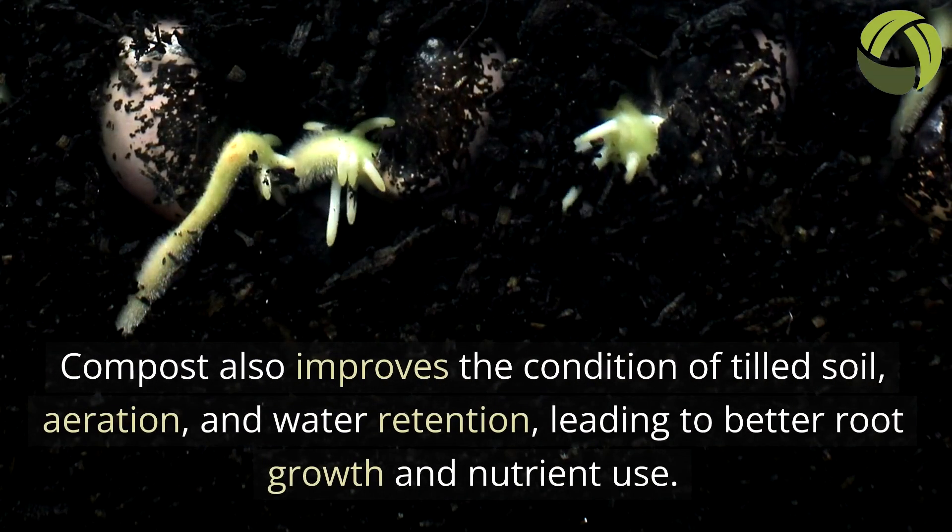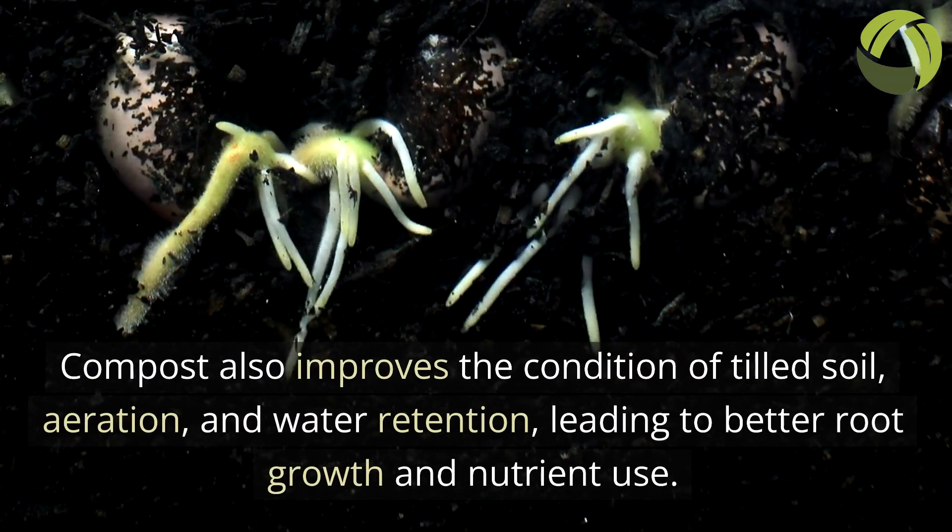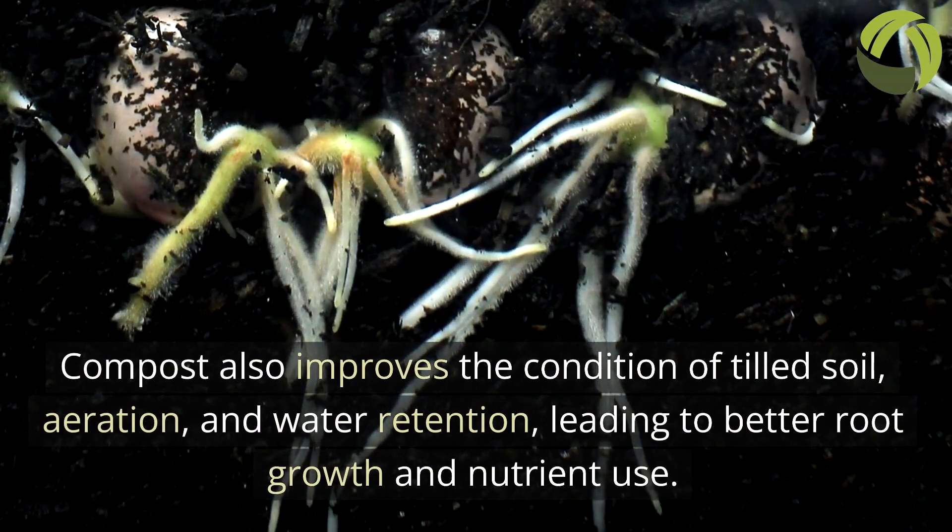Compost also improves the condition of tilled soil, aeration, and water retention, leading to better root growth and nutrient use.